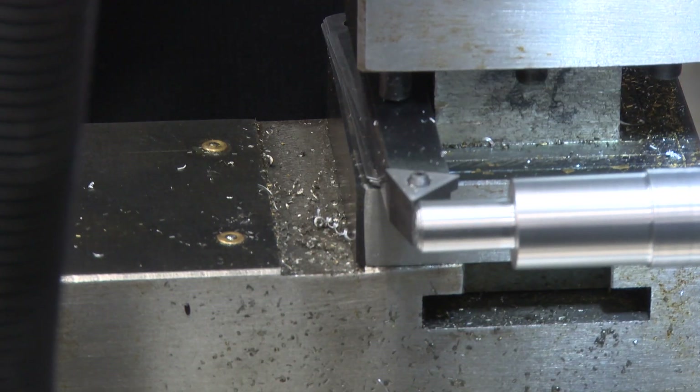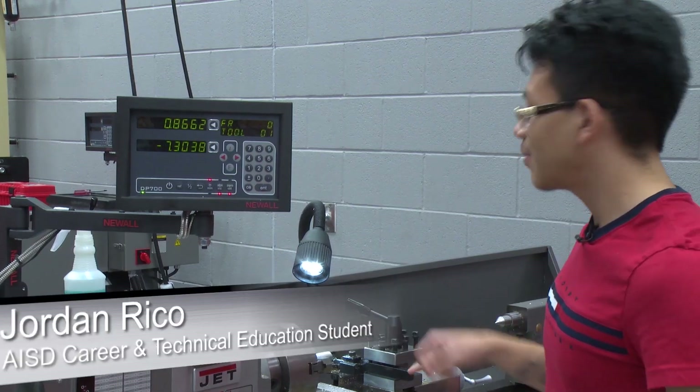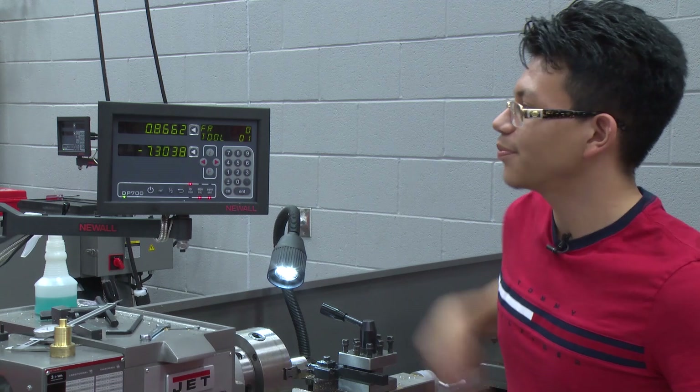Well, in this class so far, we were making a handle. We were given a cylinder — a large cylinder of steel, brass, or aluminum. And for me to make the head of my handle, I use this monitor to find out the diameter and get it exactly precise.